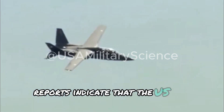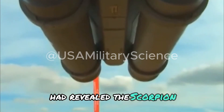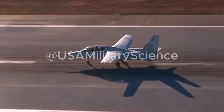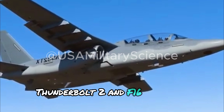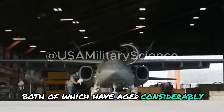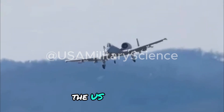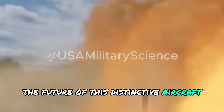Reports indicate that the U.S. Air Force, back in 2015, had revealed the Scorpion, suggesting that if it passes a series of stringent requirements, it could potentially be used to replace the A-10 Thunderbolt II and F-16 Fighting Falcon units, both of which have aged considerably. However, no purchase agreements have been announced between the U.S. Air Force and Textron, and hence the future of this distinctive aircraft remains uncertain.